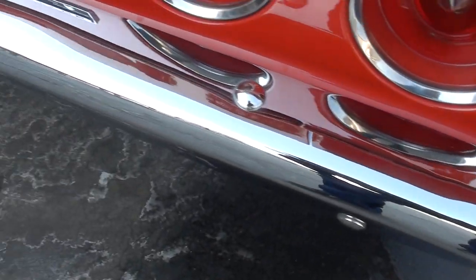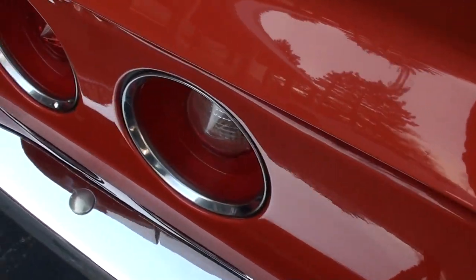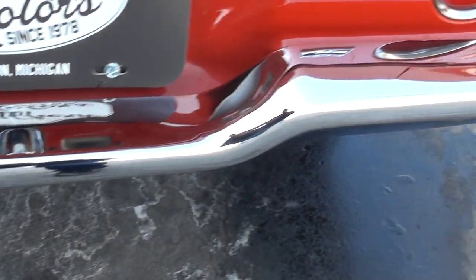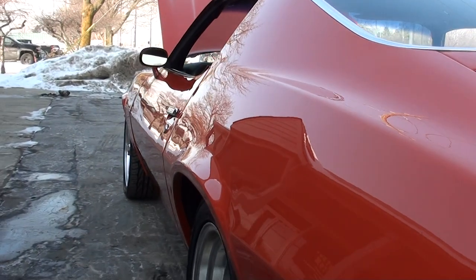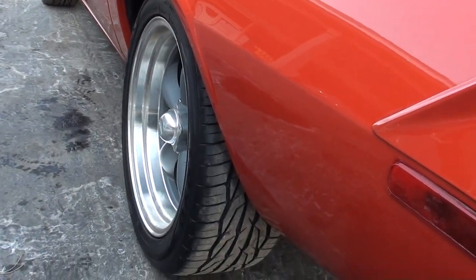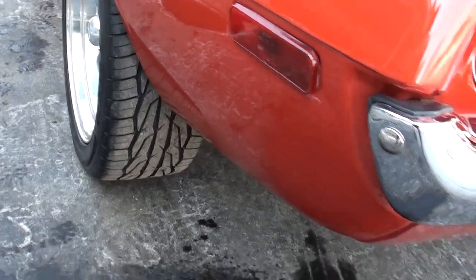I believe this rear bumper's been replaced — it's too nice. Original type LT car, it was originally a 350 car, and they upgraded it to a ZZ4 crate engine. You can see that thing is nice and straight down the sides. They've lowered the whole car about two inches. It's got what I believe are 18-inch American Racing torque thrusts with Toyo rubber all the way around.